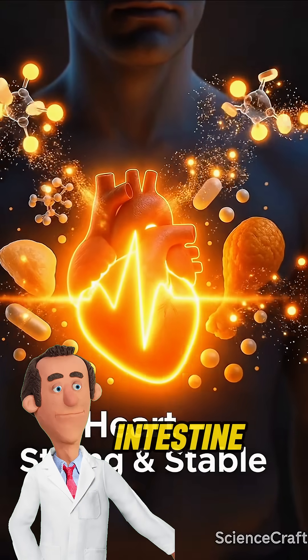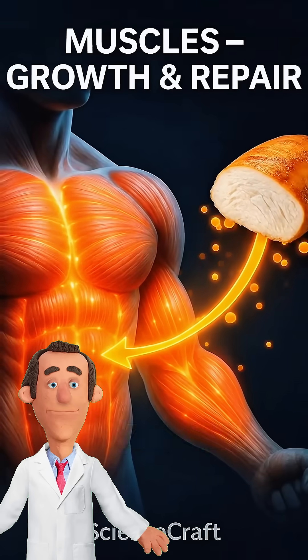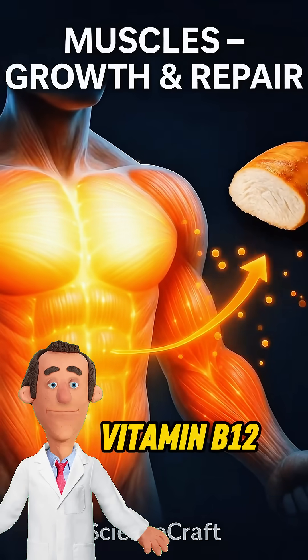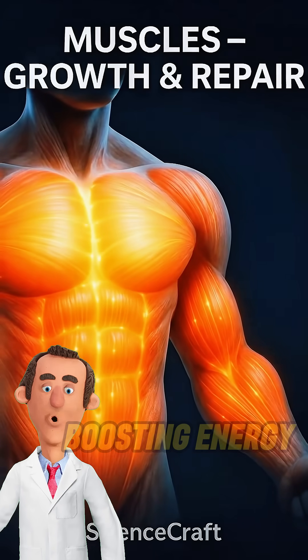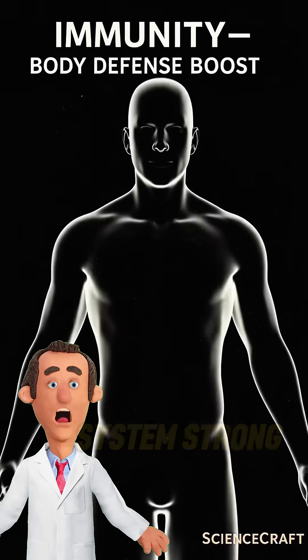In the small intestine, these nutrients are absorbed along with vital minerals like iron, zinc, and vitamin B12. They travel through the bloodstream, boosting energy, improving red blood cell production, and keeping the immune system strong.